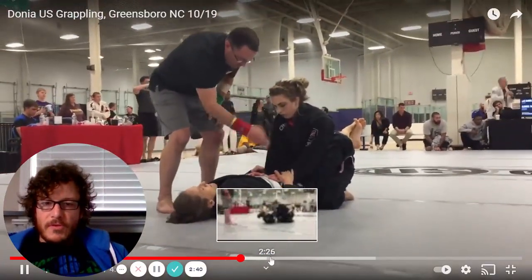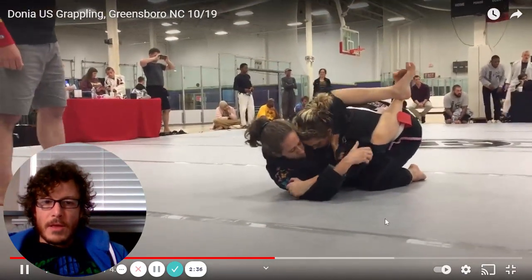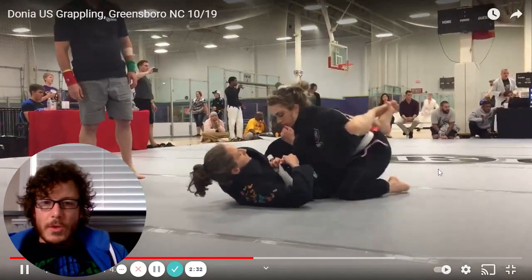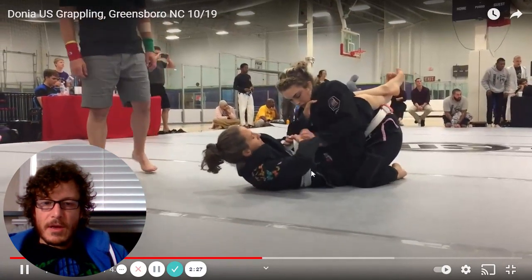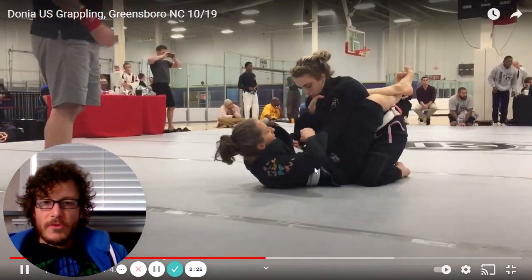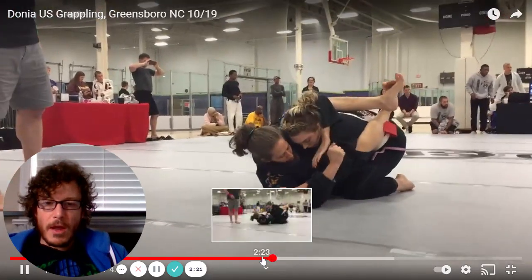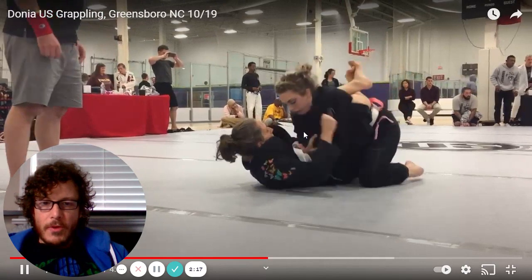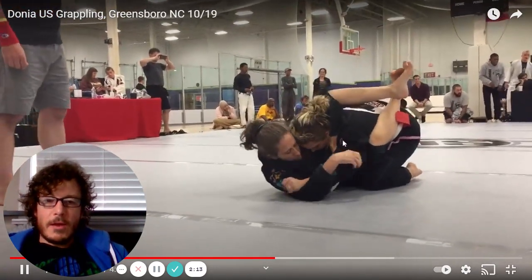Skipping ahead just a bit. Donya is again working to get that posture under control. Let's watch the setup here — keeping that cross grip on the sleeve, really nice, one of my favorite techniques. She's doing it with a cross grip, then adjusts and helps the arm across with her hand, and reaches up for the armpit. That's beautiful.